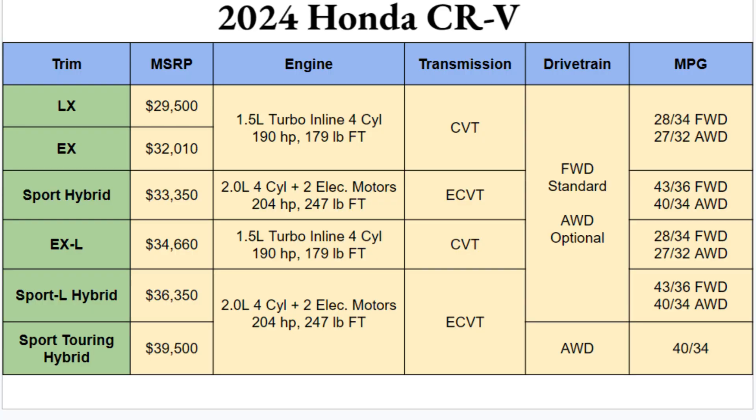The CRV is one of Honda's staple vehicles, and heading into 2024 they're carrying on with that great new redesign. We're going to go through all the trims and key details to determine the best bang for your buck. Honda will be delivering the 2024 CRV with six different trim options — three gas and three hybrid: LX, EX, Sport Hybrid, EX-L, Sport-L Hybrid, and the Sport Touring Hybrid. The LX starts at $29,500 and the Sport Touring tops out at $39,500 — a spread of about $10,000.